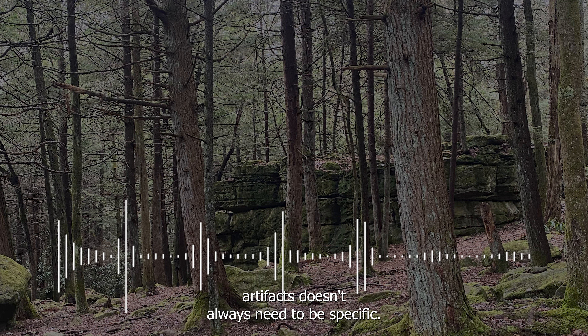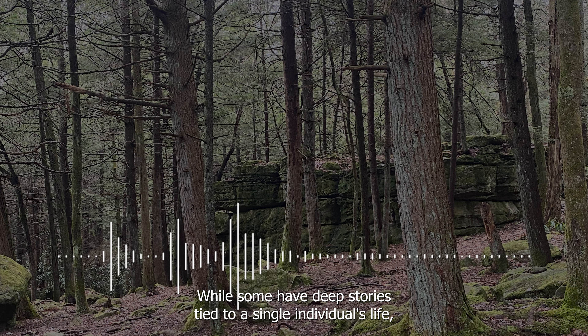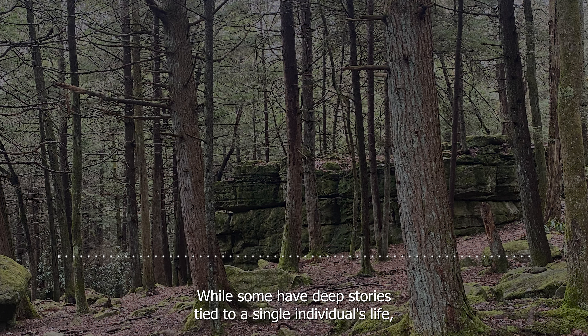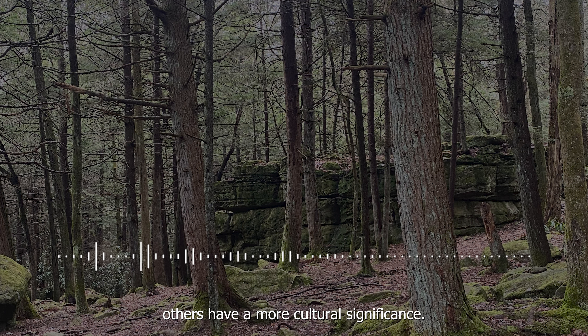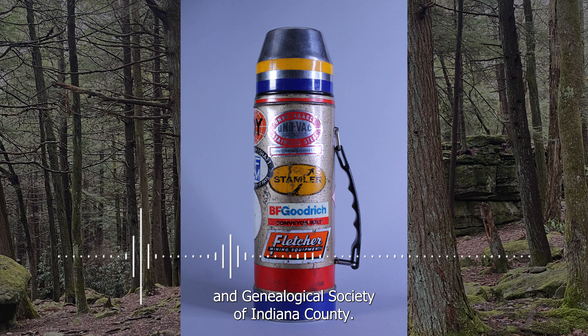A historical artifact doesn't always need to be specific. While some have deep stories tied to a single individual's life, others have a more cultural significance. One such artifact is a mining thermos found within the Historical and Genealogical Society of Indiana County.